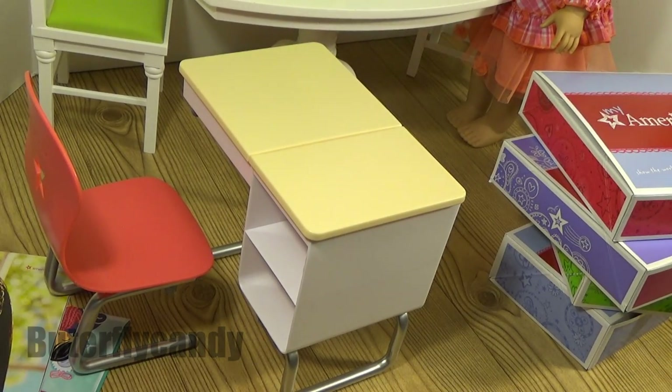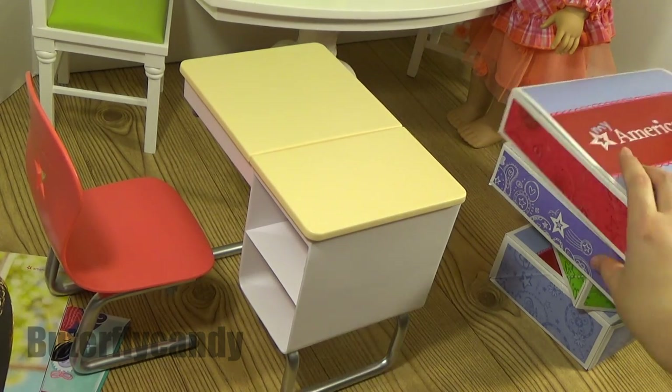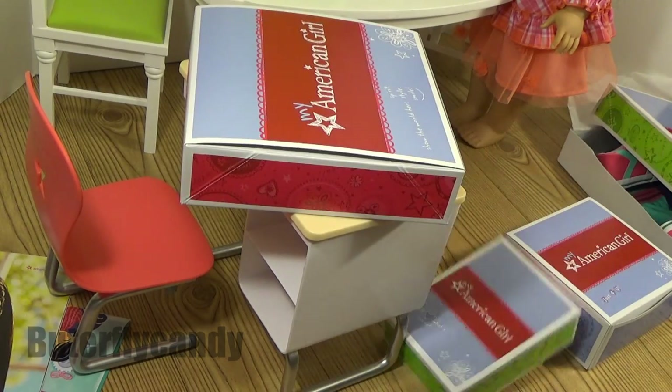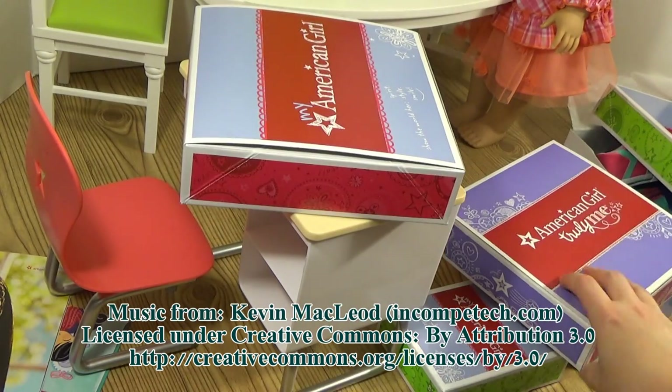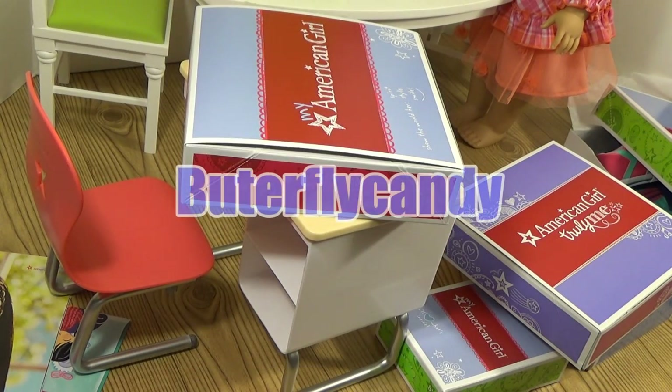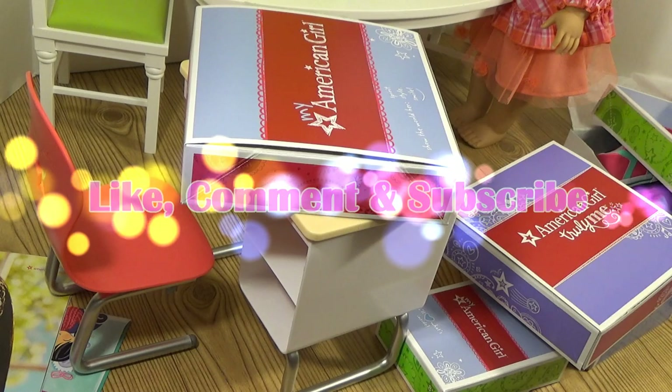I'm going to open the doll on a different video, so make sure to stay tuned for that. I hope you guys enjoyed this haul. If I had to pick a favorite besides the desk, it was definitely the pizza party set. Let me know which item was your favorite down in the comments below. I'm so excited — my girls are so ready for school now. Make sure to like, comment, and subscribe. Bye!